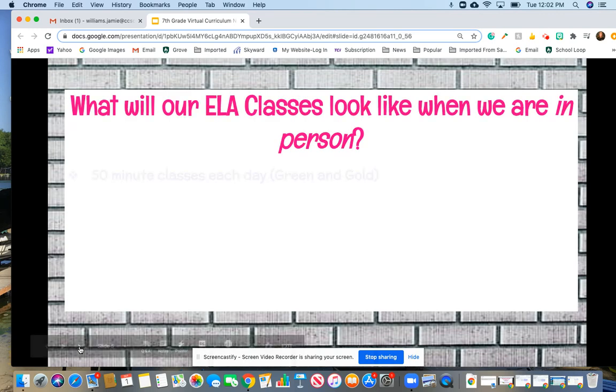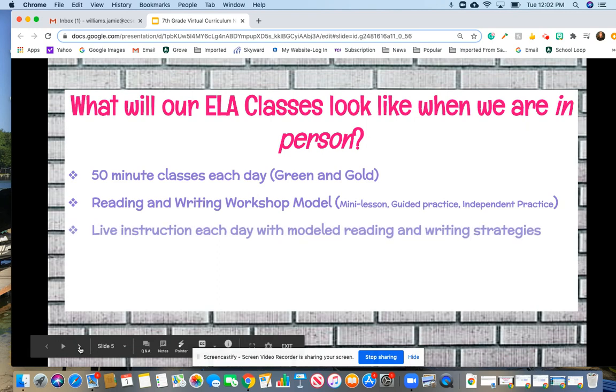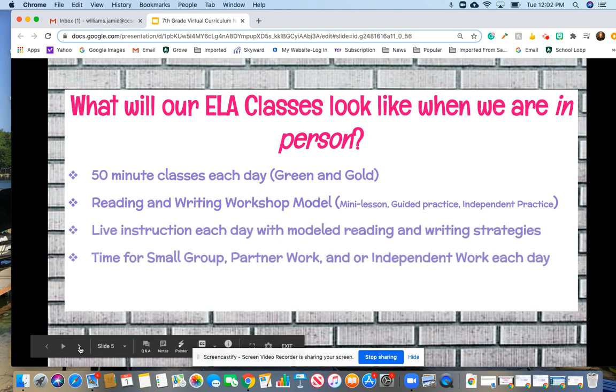This next slide demonstrates that even if we go to in-person learning at some point, like maybe in November, class will look exactly the same. We're still going to have 50 minutes of ELA every single day on the green or gold schedule. I'm still going to use that reading and writing workshop model and deliver a live lesson every day, and kids will have time to meet in small groups or partnerships and have some independent work.